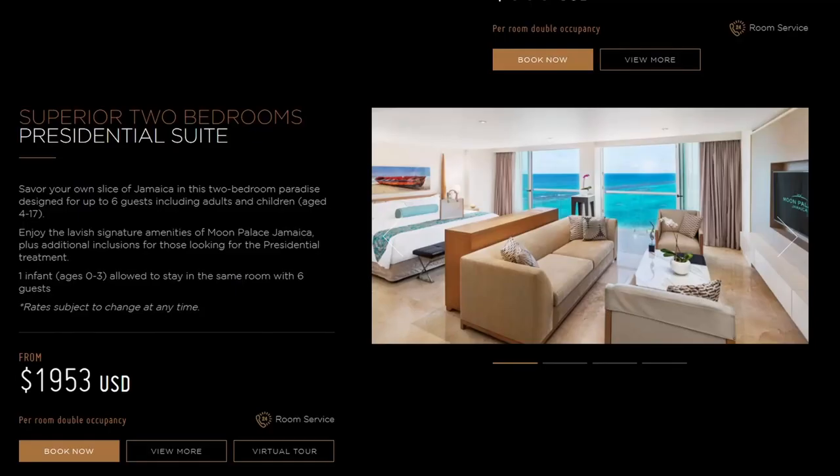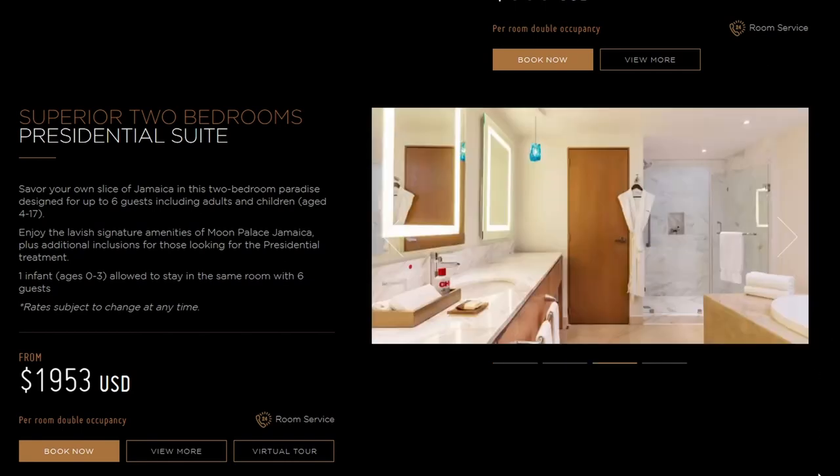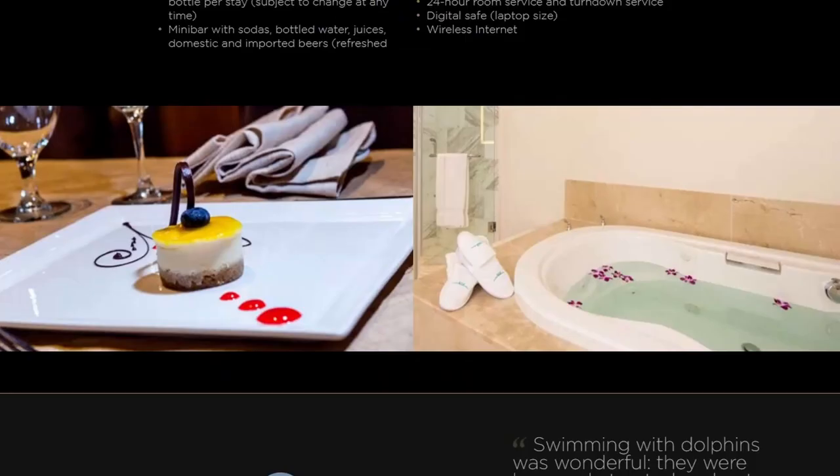And as for the highest priced room, this is the superior two bedroom presidential suite. This can either include one king size or two double beds, a terrace with chairs, a dining and bar area, a full bathroom, a liquid dispenser as well, an Xbox in the room, a mini bar, individual AC of course, and some other included amenities.